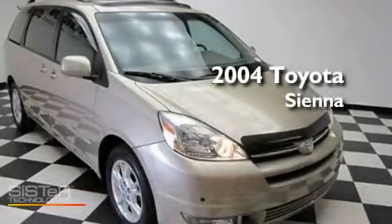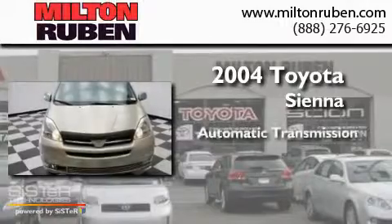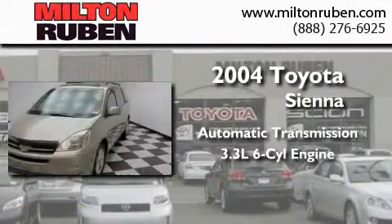This is a 2004 Toyota Sienna. This minivan has an automatic transmission and a 3.3-liter V6.